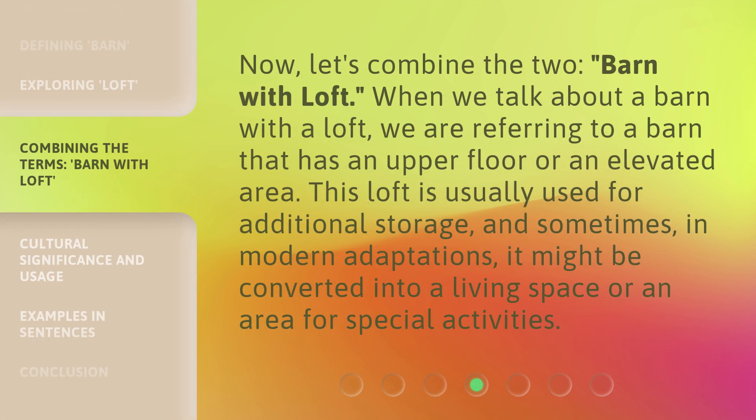Now, let's combine the two: 'Barn with Loft.' When we talk about a barn with a loft, we are referring to a barn that has an upper floor or an elevated area. This loft is usually used for additional storage, and sometimes, in modern adaptations, it might be converted into a living space or an area for special activities.